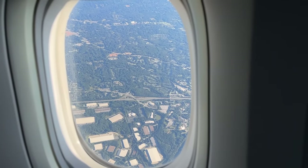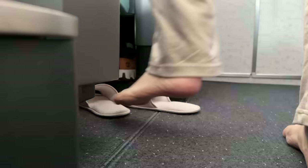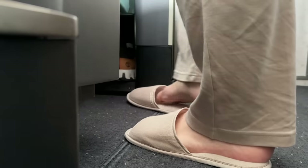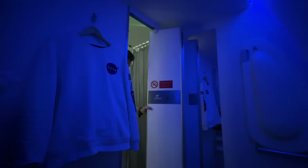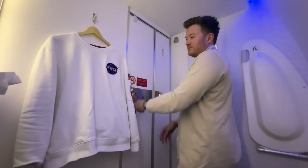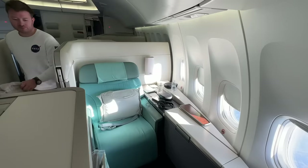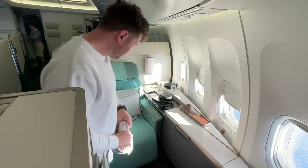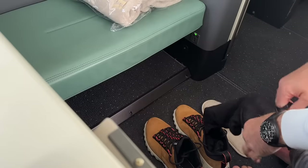I'm informed it won't be long before we begin our descent into Atlanta. Let's put the slippers back on and head to the bathroom to change — my clothes have already been hung up for me to change into. Now that's what we call first class service. Back at my suite, in my absence my bed has been put away and returned to the comfy armchair. Let's settle back in and put the shoes on.